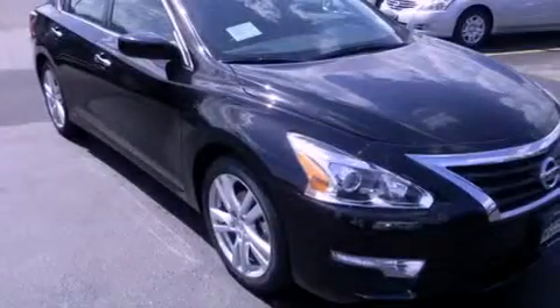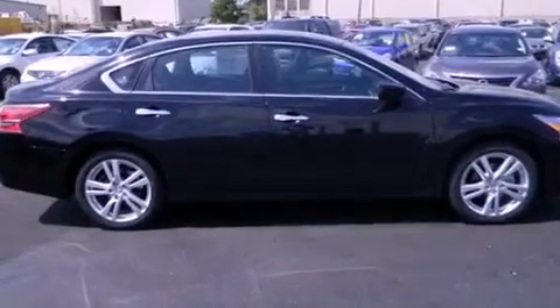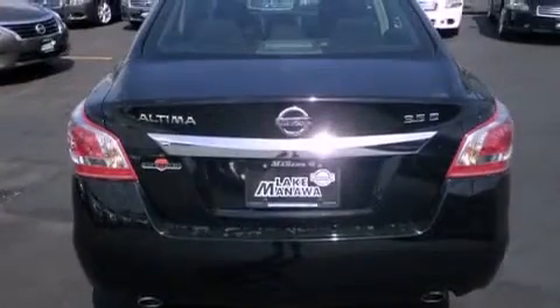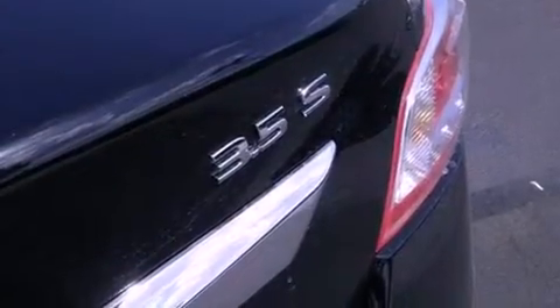Features include Bluetooth cell phone integration, a low-tire pressure indicator, traction control and stability control systems, tinted glass, dusk-sensing headlights, an anti-lock braking system, side-curtain airbags, air conditioning, cruise control, and keyless ignition.